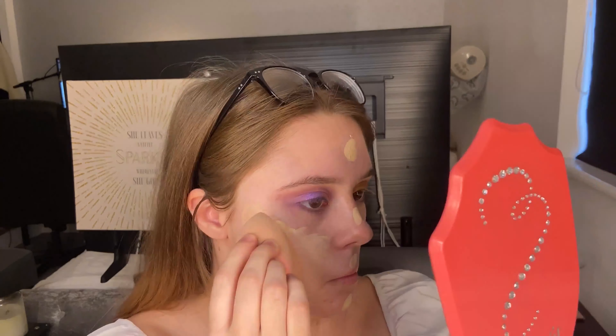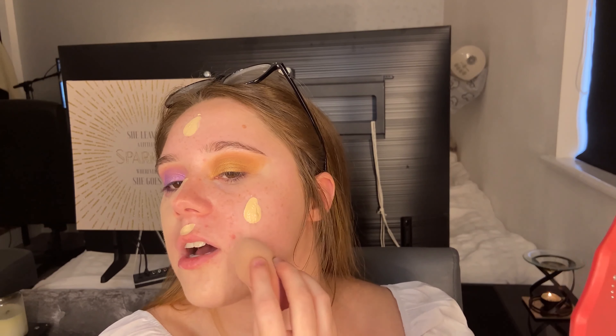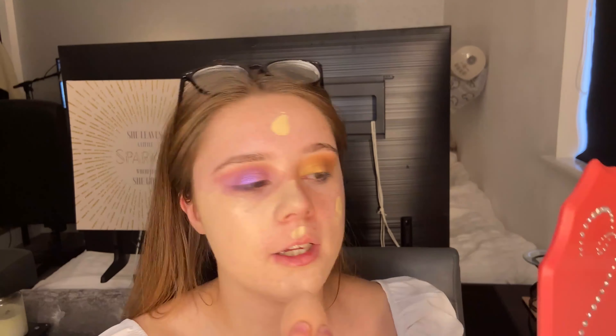I'm going in with The Ordinary Coverage Foundation — just one pump on my sponge. It's really beautifully starting to cover areas that I need covering, like spots around my chin. The shade is a really nice match for me and the coverage is brilliant. I had areas I wanted to cover and I think it's covered them perfectly.